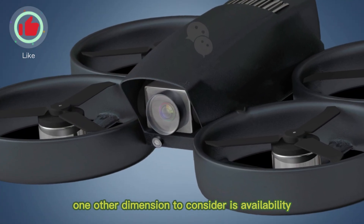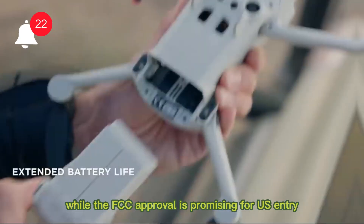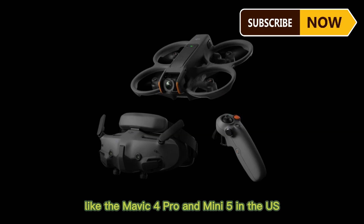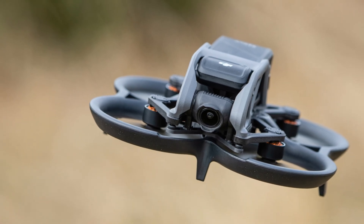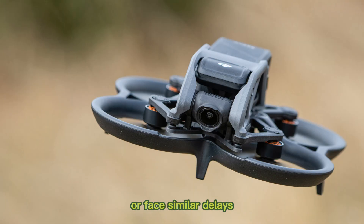One other dimension to consider is availability. While the FCC approval is promising for U.S. entry, recent customs hurdles over labor regulations have tripped up other DJI launches like the Mavic 4 Pro and Mini 5 in the U.S. So even with regulatory clearance, we can't say for sure whether the Neo 2 will hit American shelves immediately or face similar delays.